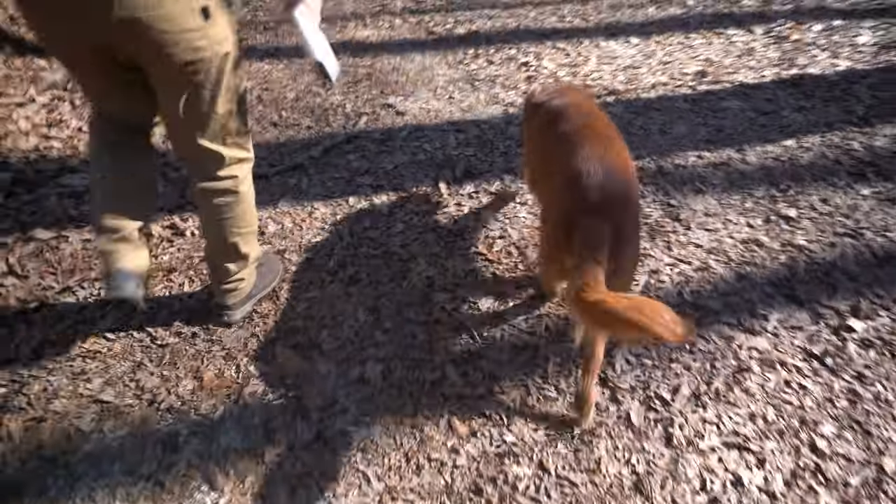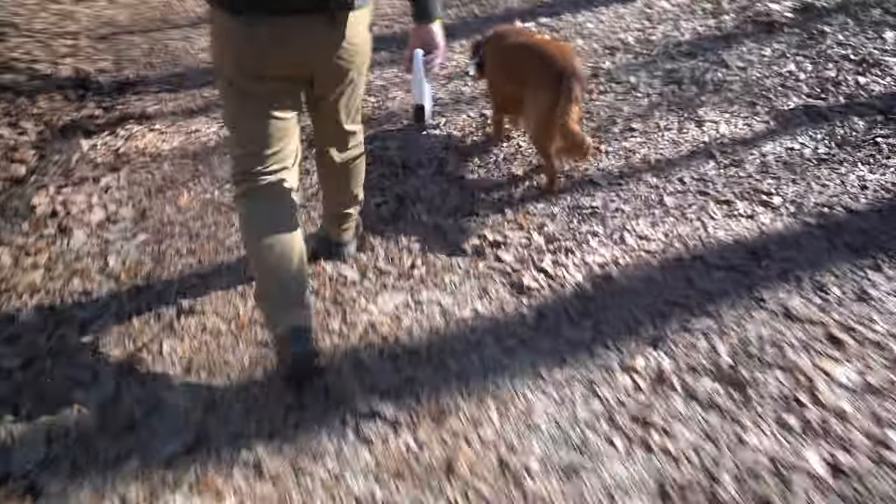Rumi's being Mr. Impatient — like typical on a hike. Cannot stand stopping.